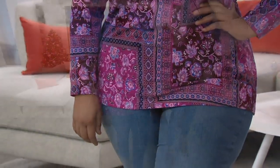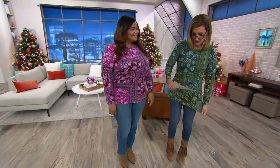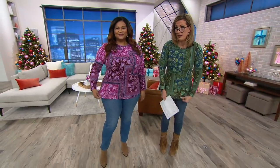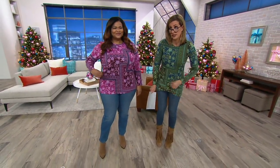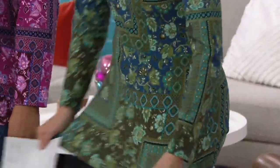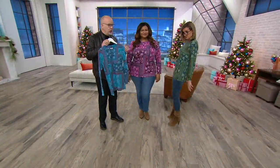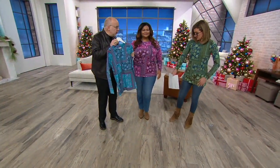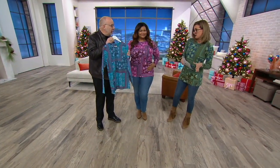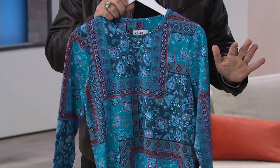Brand new, debuting now. First of all, it's cotton span, but there's something magical — it's way stretchier than any cotton span I have ever seen in my life. It's perfect jersey, but it has a special little suede finish. Do you feel this fabric? Everything about it is awesome. This is like the most delicious jersey — stunning.